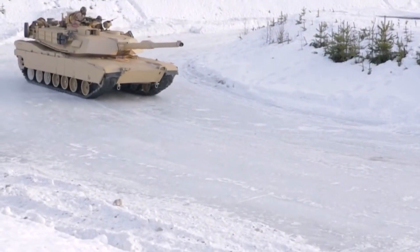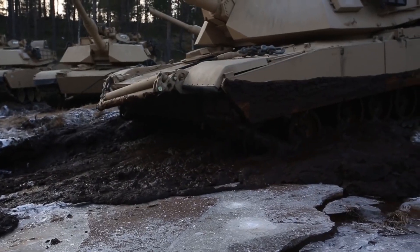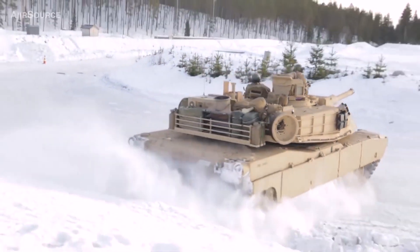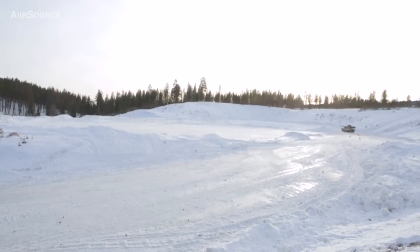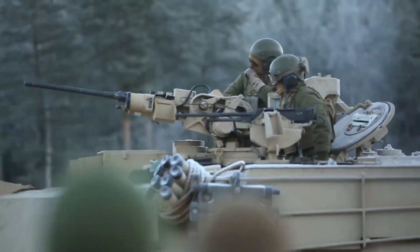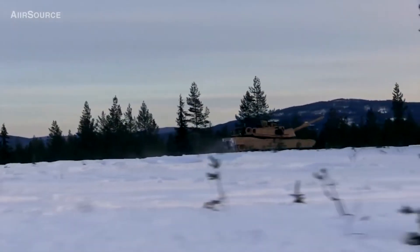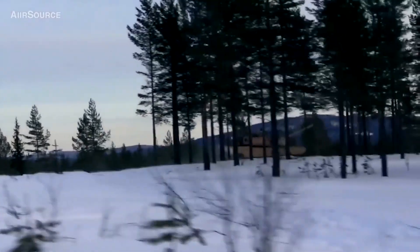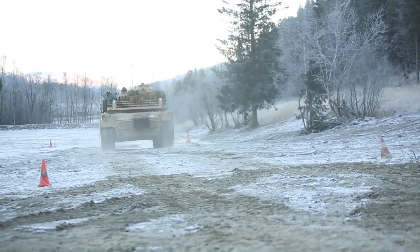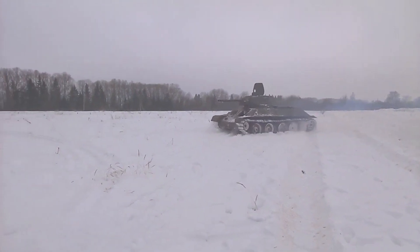Last but certainly not least, we have the Snow Tank. This is a military vehicle designed to navigate through deep snow and rough terrain. With its massive tracks and powerful engine, the Snow Tank can easily move through deep powdered snow and over obstacles that would stop other vehicles in their tracks. These vehicles are typically used by the military and rescue units for transportation and supply operations in snowy and icy conditions. Snow tanks can also be used for reconnaissance and surveillance, equipped with radar, cameras, and communication systems. Some even have the capability to carry troops and heavy equipment.